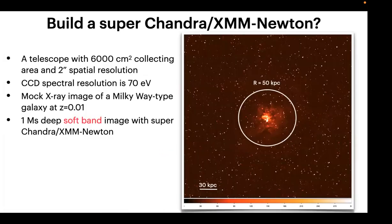You might say: let's just build a bigger telescope, make it larger and better. Unfortunately, that is not the solution. To illustrate this, here is a mock simulation of a telescope with 6,000 square centimeters collecting area and 2 arcsecond resolution — ten times Chandra. We place a simulated TNG galaxy at roughly 40 megaparsec distance. Even with this super-Chandra, the radius shown is 50 kiloparsecs, and we still cannot trace the gas out to large radii as LEM would do.